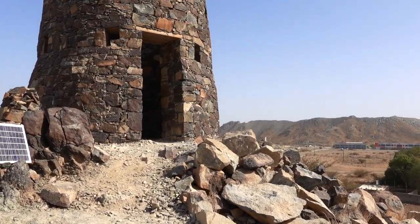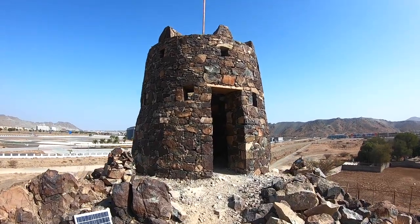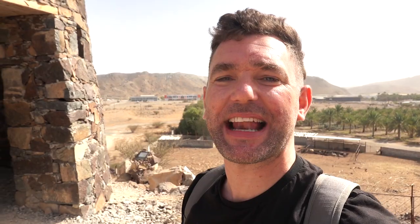We've reached our final summit and fort. Let's name this one after Ajman, the smallest of the seven Emirates, but no less charming.